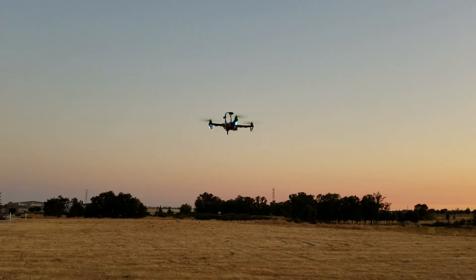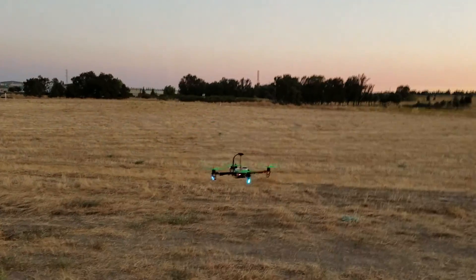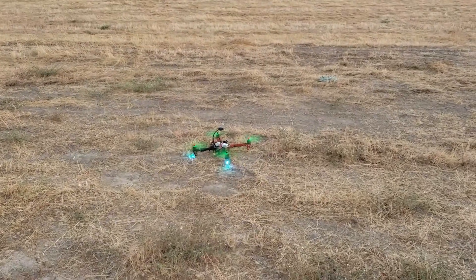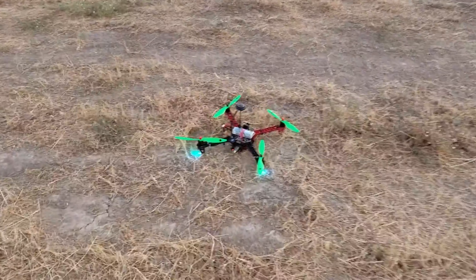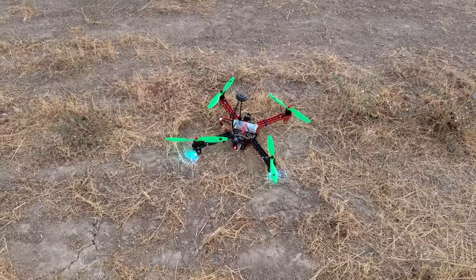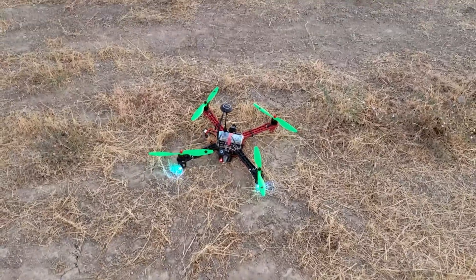Coming in for a landing — it's coming in hot. It landed sitting in a bunch of grass, hitting the blades, but really good though — pretty much right where it took off from. Not bad.